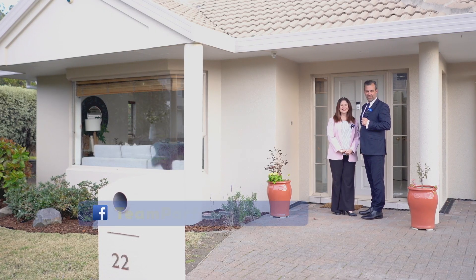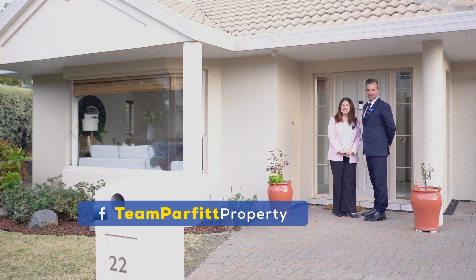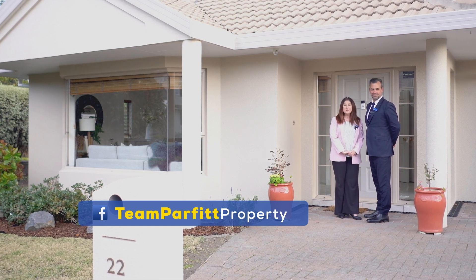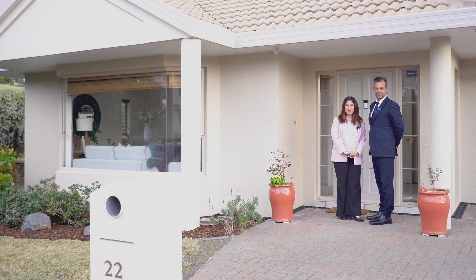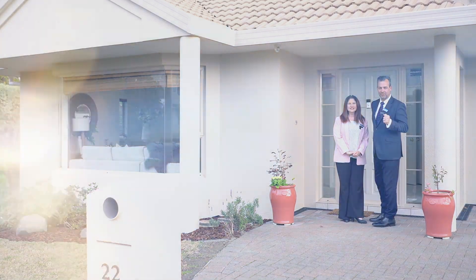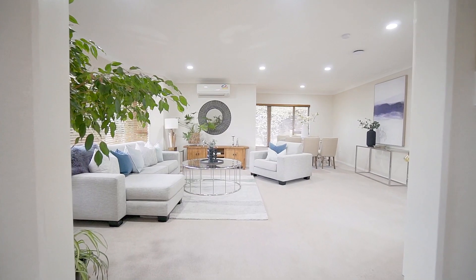A very warm welcome to our online viewers. Today we're Team Parfit from Barfoot and Thompson, and we're excited to be introducing you to this spacious and comfortable family home packed with features and benefits, right here at 22 Oak Ridge Way in North Park. Come on through, let's take a look.